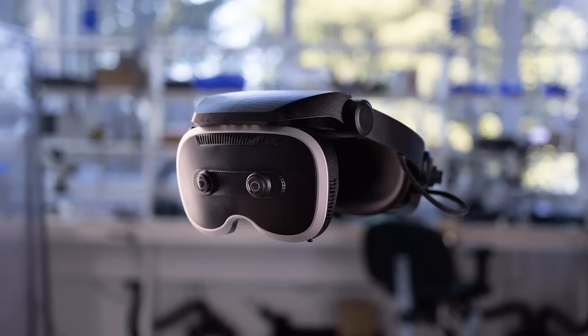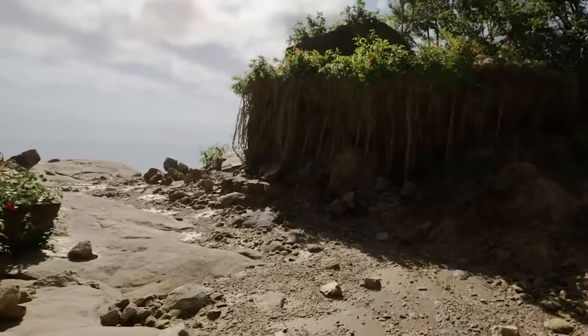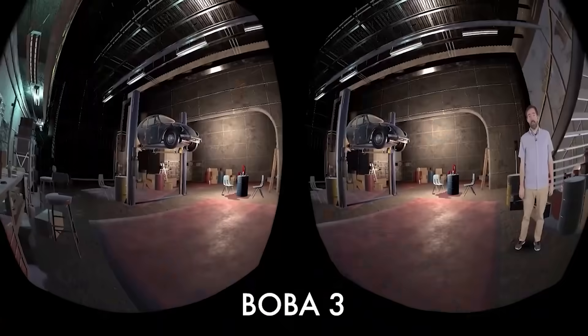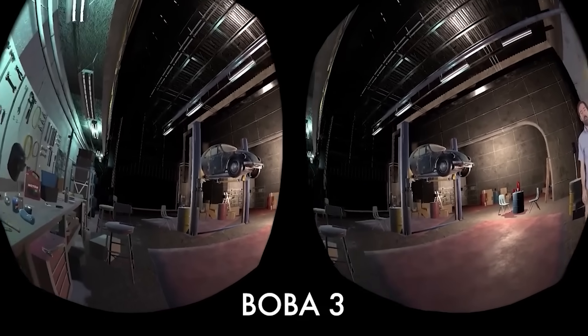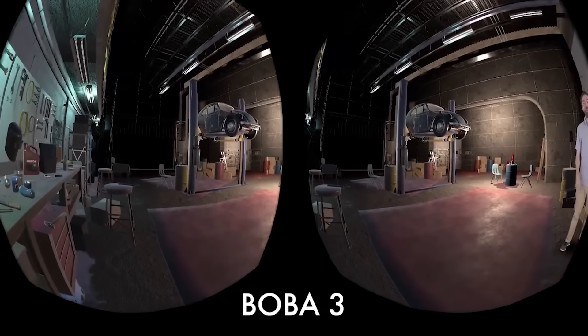So why is Meta showcasing this now? These aren't patents or renders — these are real, working prototypes that people can go and test at SIGGRAPH. Meta's Reality Labs' motto is 'Demo or Die' — ideas are meaningless unless they're built and tested. Tiramisu and Boba 3 show two key innovations: clarity and realism, and immersion and scale. Meta has so much competition right now in the VR space with Apple, ByteDance, Samsung, and others — this is Meta's way of showing that they are still leaders in the space.